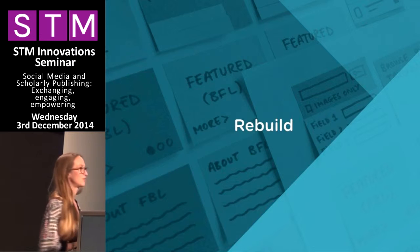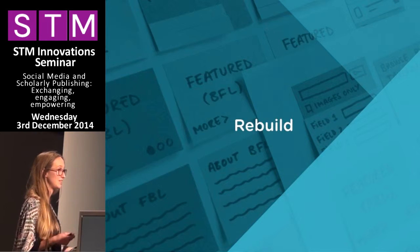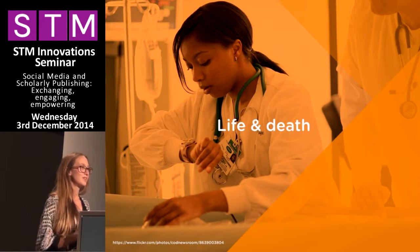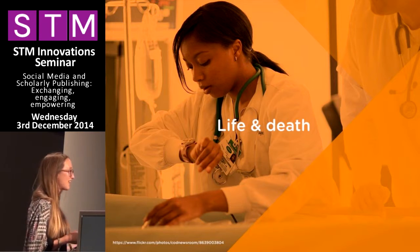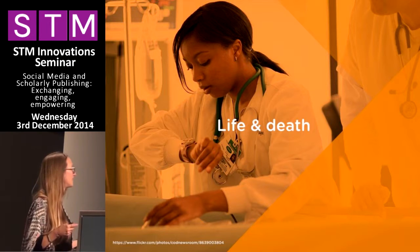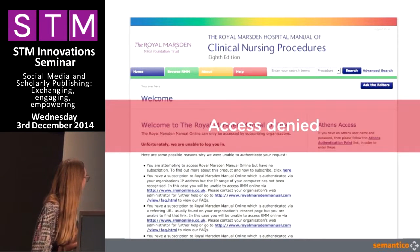We're doing quite a significant rebuild. We were lucky enough to have done the first version of this online product and to continue working with Wiley on quite a big rebuild. As digital people, as technologists and publishers, we don't normally deal with matters of life and death every day. But because of the context of this product and its use in clinical settings, we really felt it was extremely important to take a very user-centric approach to designing this.